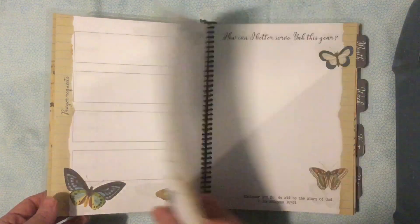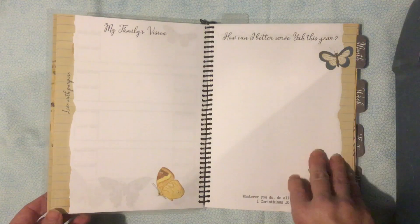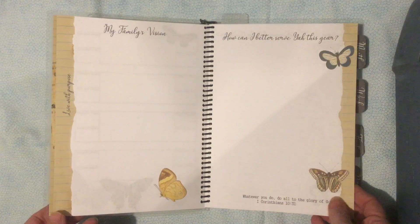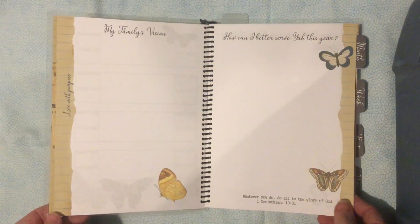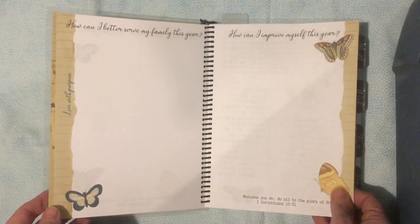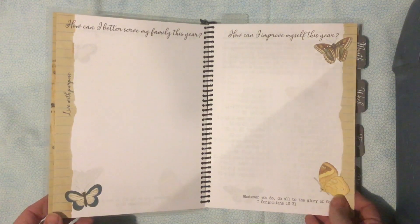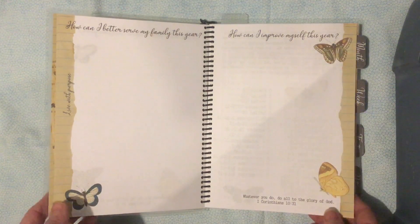Look at all the beautiful butterflies! Then there are some goal pages to give yourself a direction. I would spend some time in prayer asking, 'Where do you want me to go this year? What do you want me to do? What should be my priorities?' As you're weighing what to take on and what needs to be put back on a shelf, you can use these pages to help direct what ends up in your schedule and what maybe needs to go.